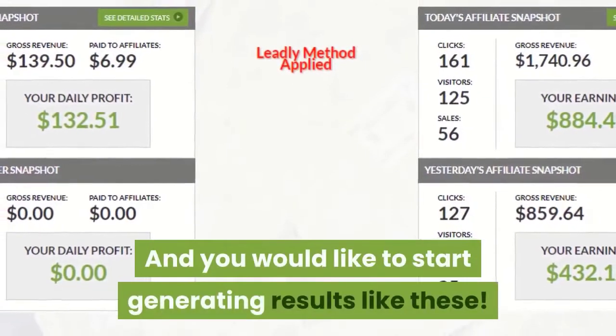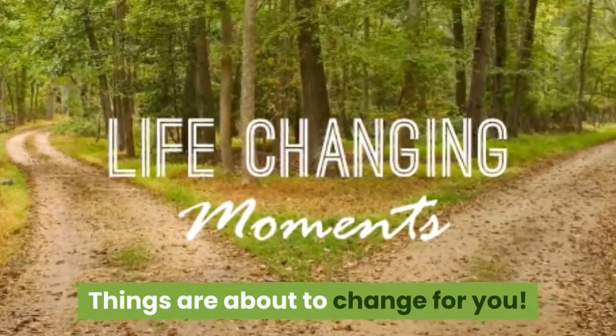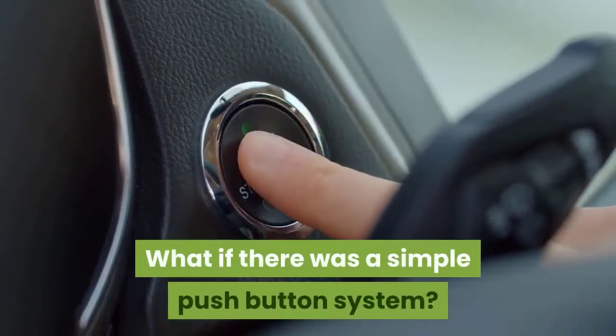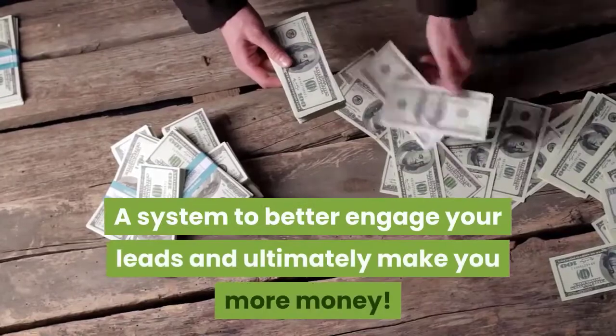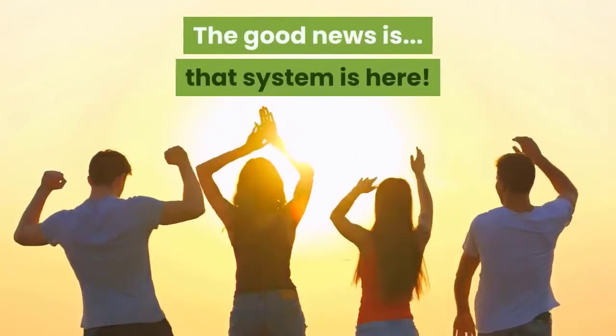So if you're tired of seeing tiny results like these, and you would like to start generating results like these, things are about to change for you. Just imagine if you didn't have to stress out anymore trying to make money online. What if there was a simple push button system that made it easy to collect more leads, boost the quality of leads you get, better engage your leads, and ultimately make you more money? The good news is, that system is here.